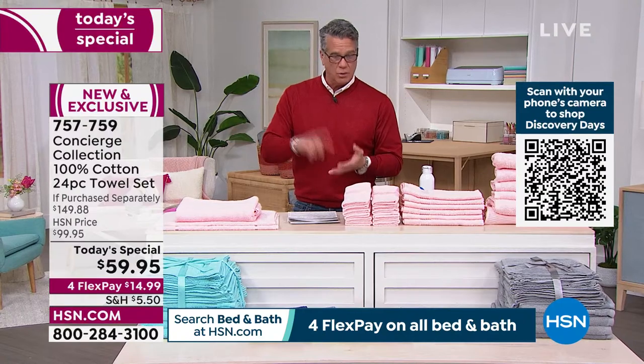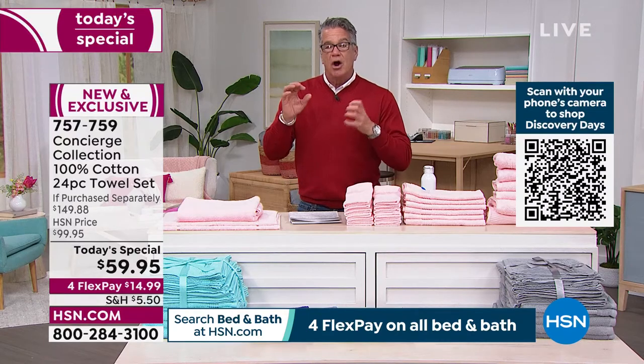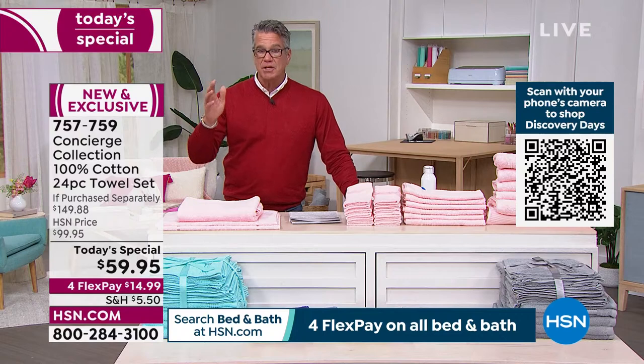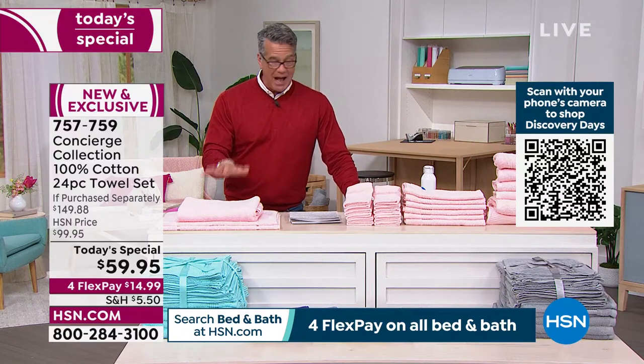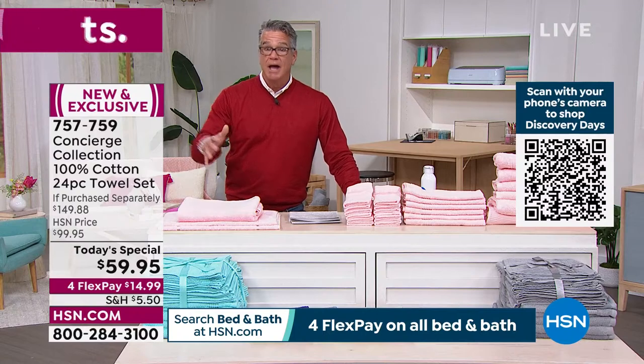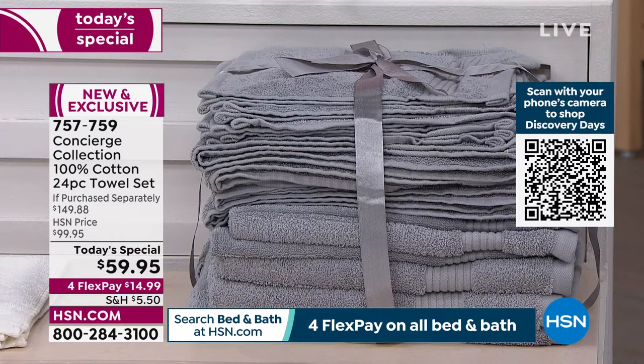Stock up now. It's February and you probably need a refresher. The palette of colors is very spring and will take you right through summer but they're not so bright you wouldn't use them year round. If you want the gray, that'll probably be one of the first to sell out — that's the one I'm buying after the show.